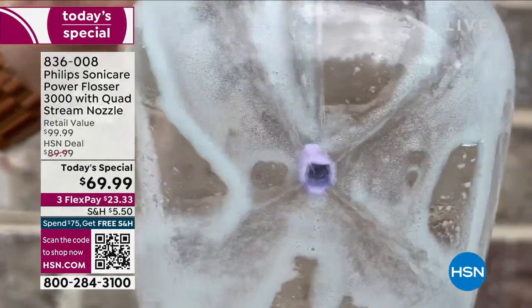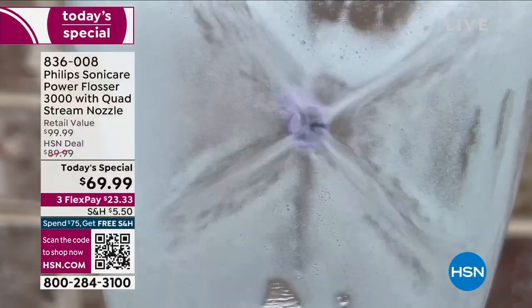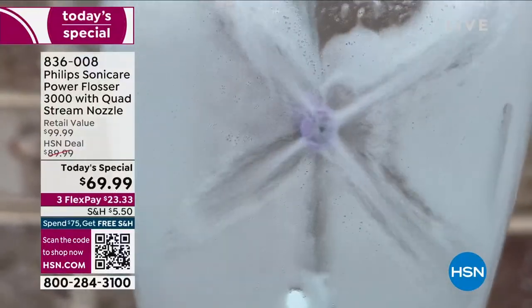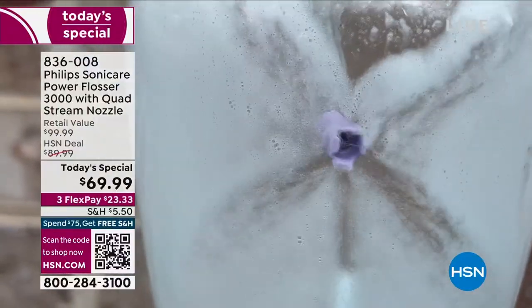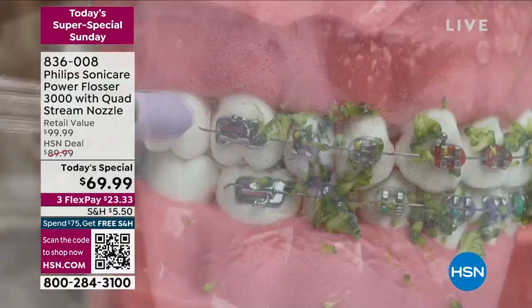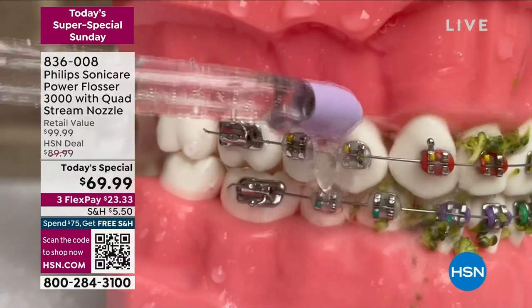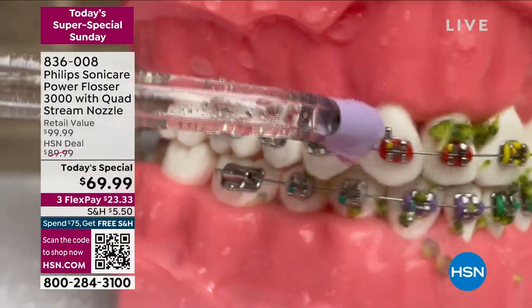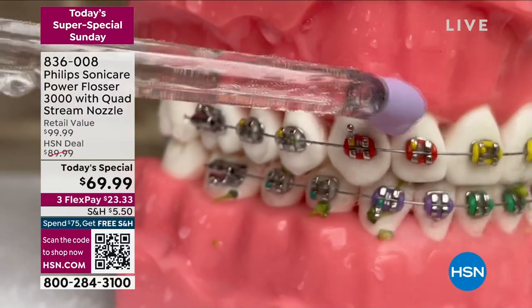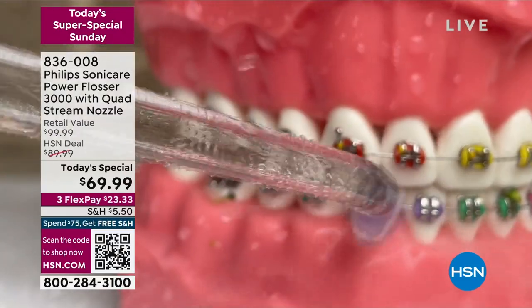If you're like me and you've fibbed a little bit to your dentist and hygienist — you can't fool them. They know we're not flossing, and everybody hates to floss because it takes more time and sometimes it's uncomfortable. Maybe you've got dexterity issues, you just don't like the floss. This is a game changer. You will never look back. It's the reason dentists and hygienists recommend it, and we've got a better price than what you're finding anywhere else in retail.